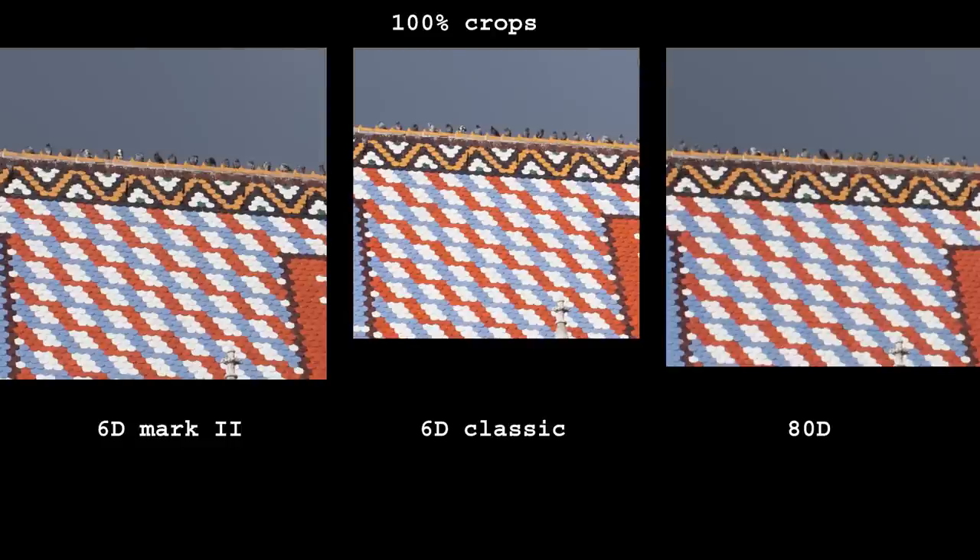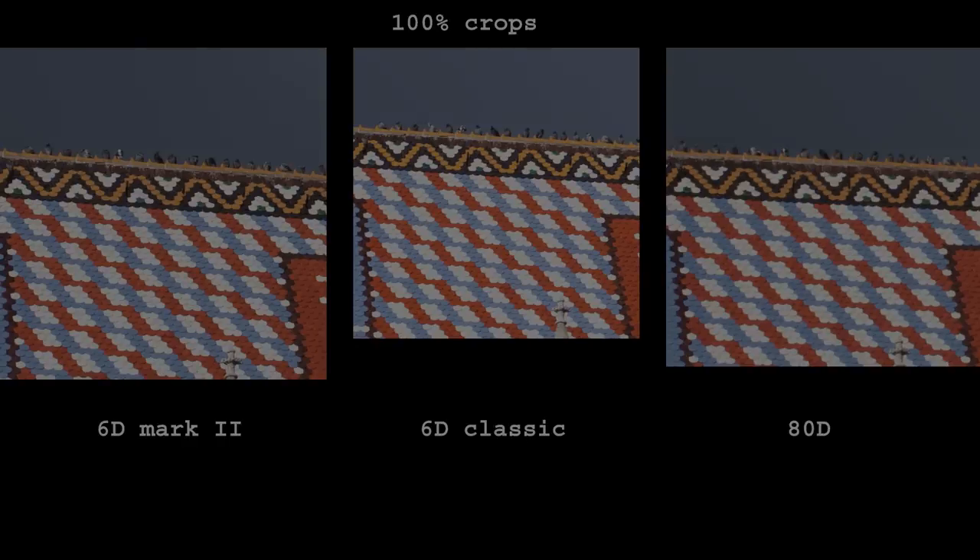Thanks to the highest number of megapixels, the 6D Mark II can deliver more detail than the other two cameras. It is not drastic, but for heavy crops it will be visible.